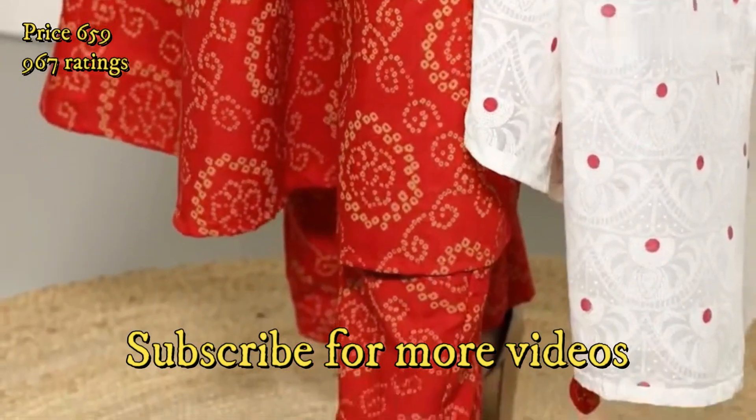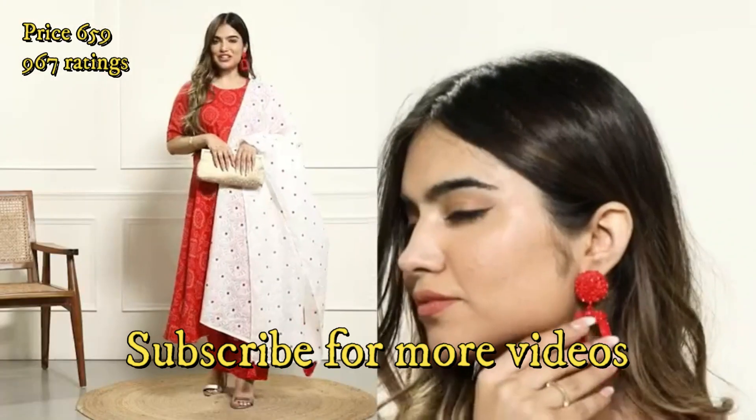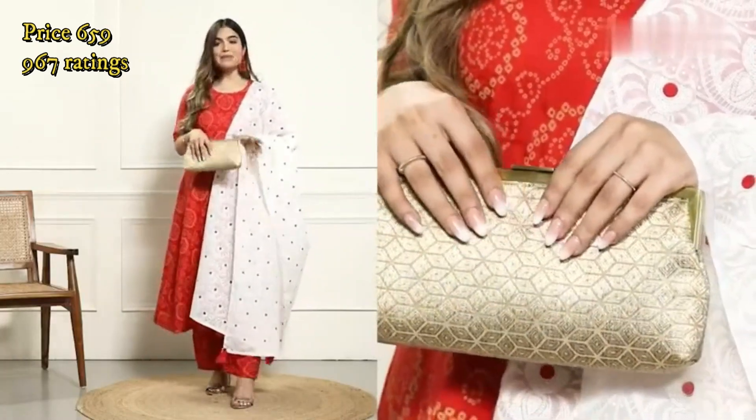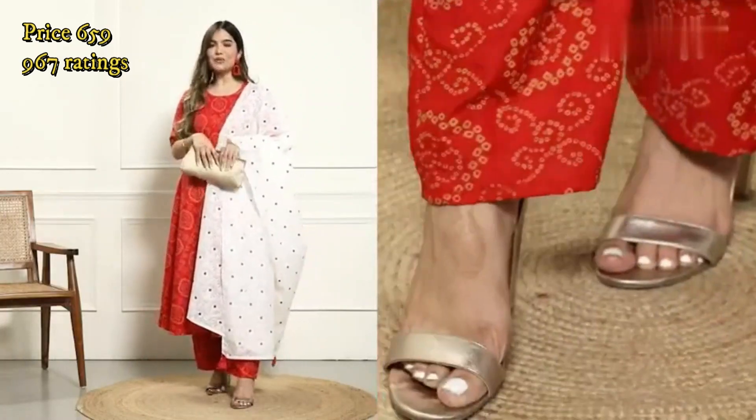To accessorize this kurta set today, I am wearing a pair of matching red earrings, gold bangles, and a couple of gold rings. To finish the look, I am carrying a muted gold clutch along with matching heels.